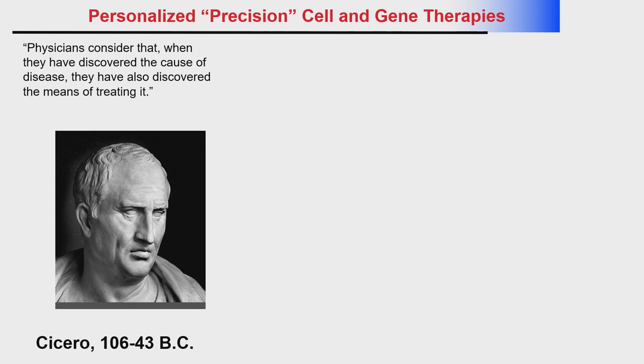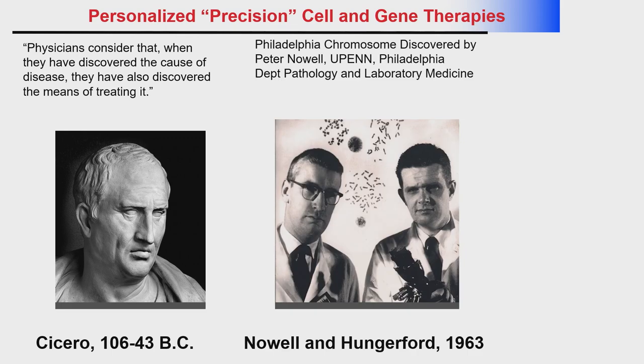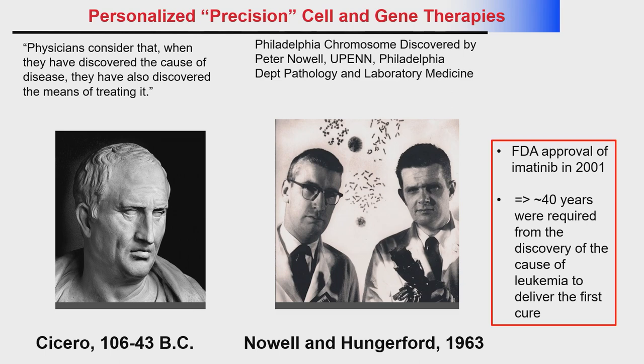I wanted to put this into some perspective. Cicero said that if you understood the cause of something, the cure would be evident. At my institution, the University of Pennsylvania, in 1963, Peter Knoll discovered the first cause of cancer — the Philadelphia chromosome, a translocation that activated a kinase and caused leukemia. Yet the FDA approval of a cure targeting the Philadelphia chromosome took 40 years. That was imatinib. There's a long lag time between basic discoveries and implementation in the clinic.